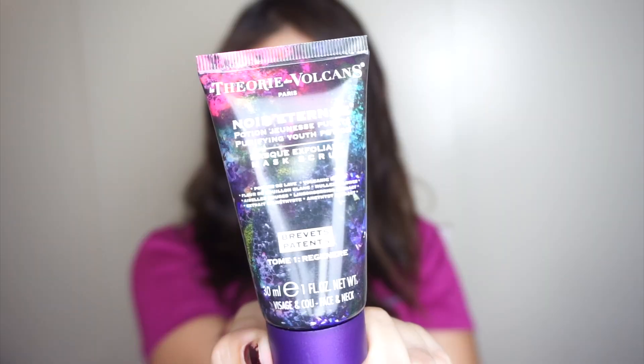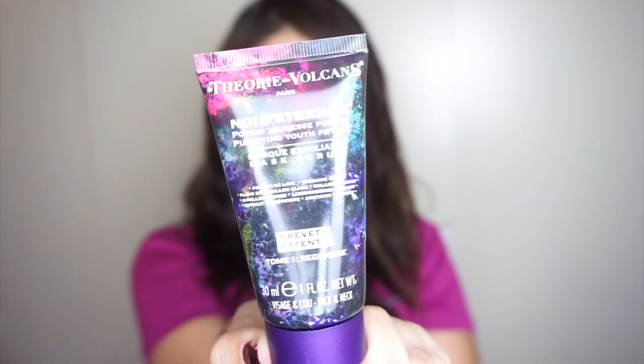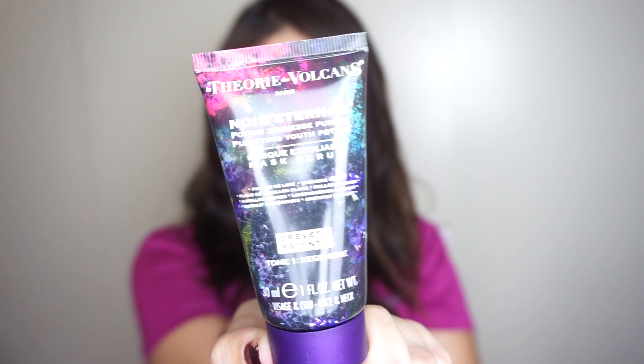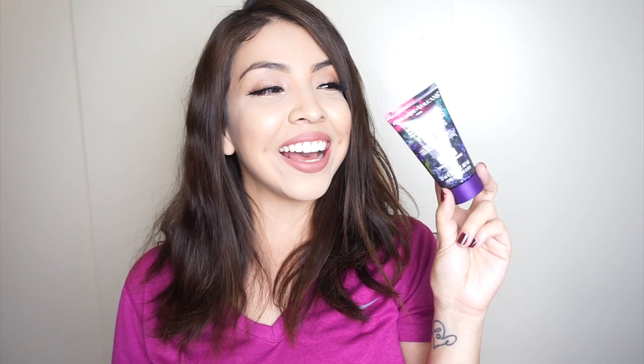The second thing in here is this mask scrub, and this is by the brand — I want to say it's pronounced La Théorie des Volcans, Paris. I have never heard of this brand either, and I'm sure I didn't even pronounce that right, but it's basically just a face scrub.